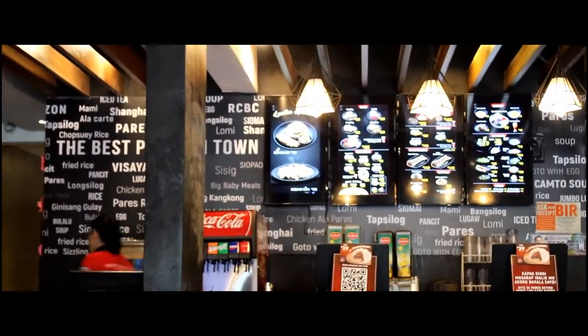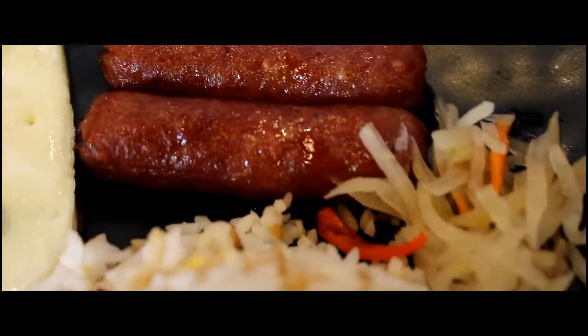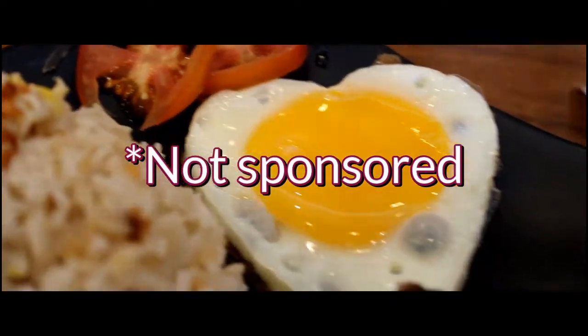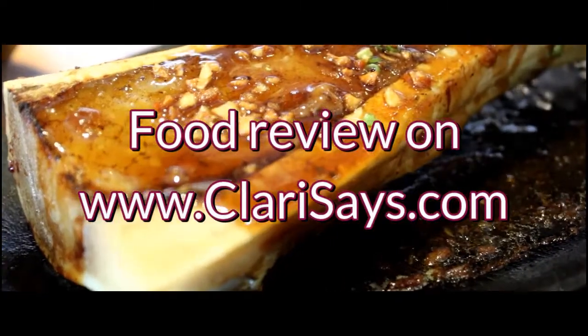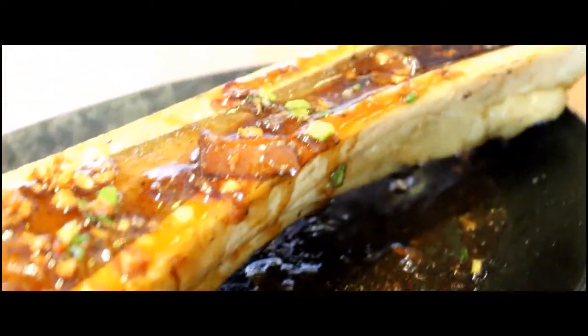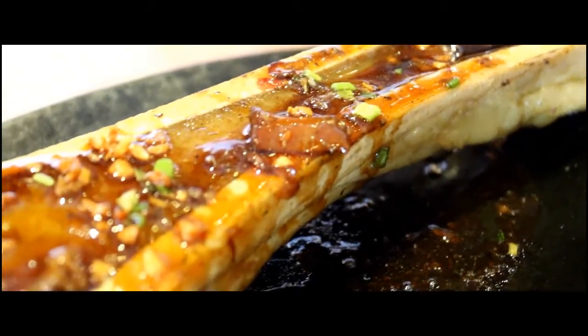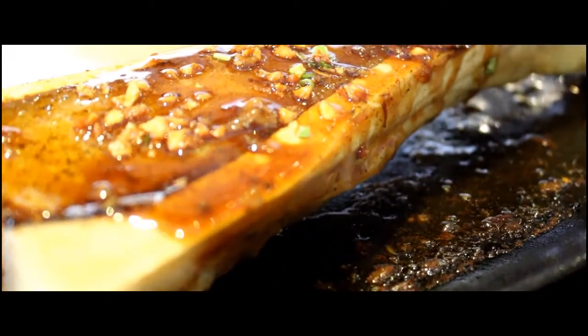Hello friends, welcome back. Mahilig ba kayo sa Paris o Braced Beef Stew na may kasamang garlic rice at mainit na sabaw? Kung familiar kayo sa Paris Retiro and if you live in Desaes Avenue or pass by the area, their newly renovated and air-conditioned branch is now open. Hindi naman sa nag-i-inerte dahil parte naman na-experience yung open air stand nila dati. Pero siyempre, importante rin naman ang kalinisan, lalo na ang kalusugan ng tao. Tara, kain tayo.